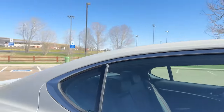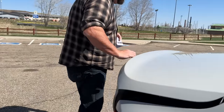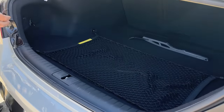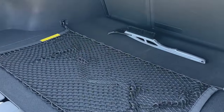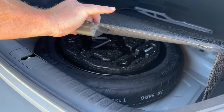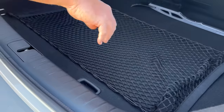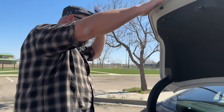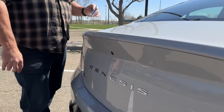Let me quickly show you the trunk. This is by no means the largest in the class — it's actually rather shallow, but enough for two sets of golf clubs. And what do we have down here? That, my friends, is a donut spare. I really, really like it when they put in some form of actual spare tire as opposed to an inflation kit. That is terribly important to me.